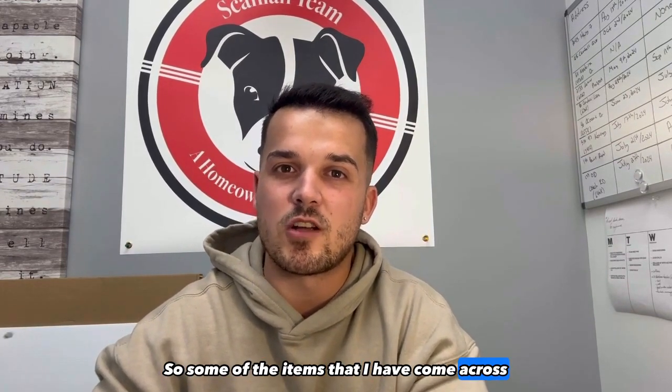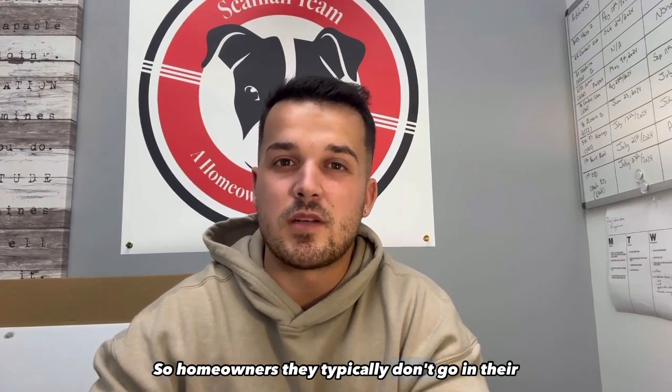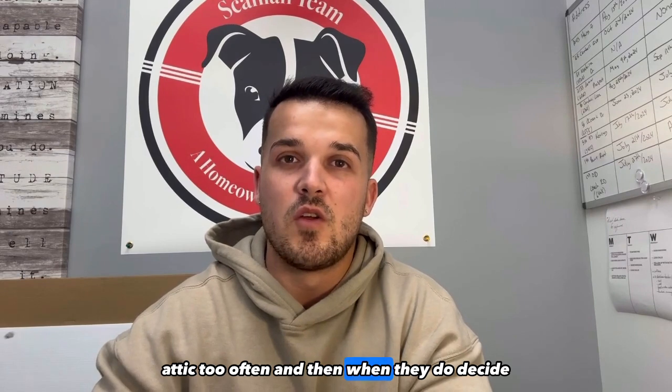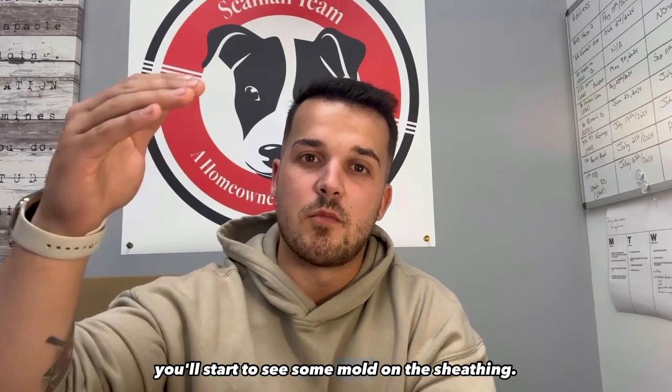Some of the items that I have come across very often would be mold in the attic. Homeowners typically don't go in their attic too often, and when they do decide to go in, maybe there wasn't enough ventilation and you'll start to see some mold on the sheathing.